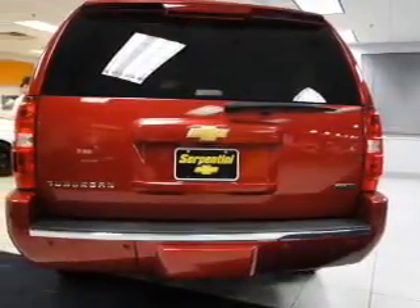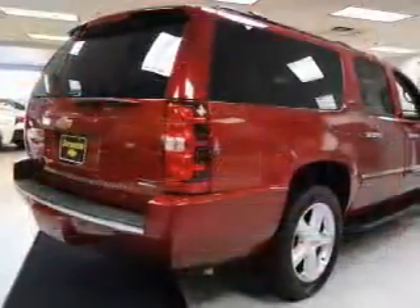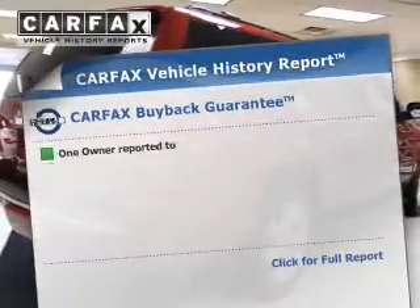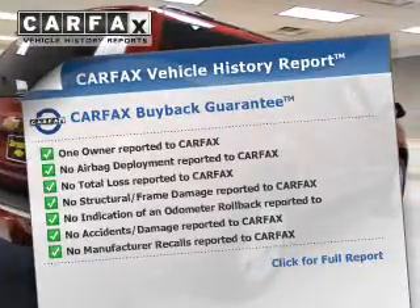Treat yourself to the splendor of a premium sound system. Anti-lock brakes help you bring your vehicle to a safe stop. Memory settings are just one of the extras. An included Carfax Vehicle History Report allows you to purchase with confidence and the knowledge that your buy was a smart choice.